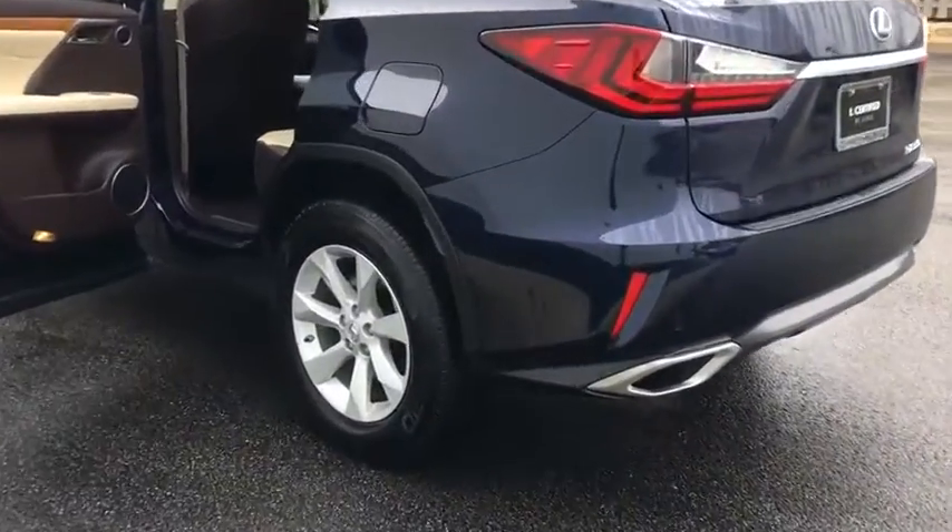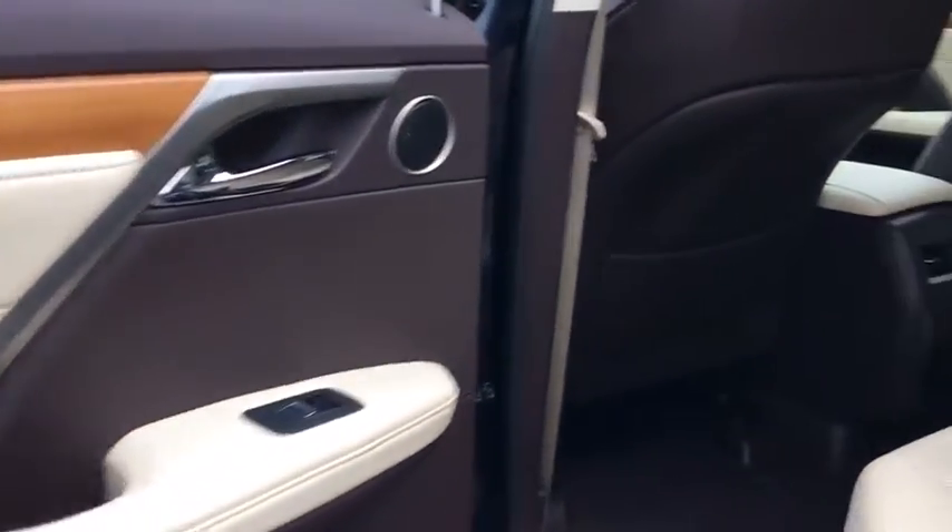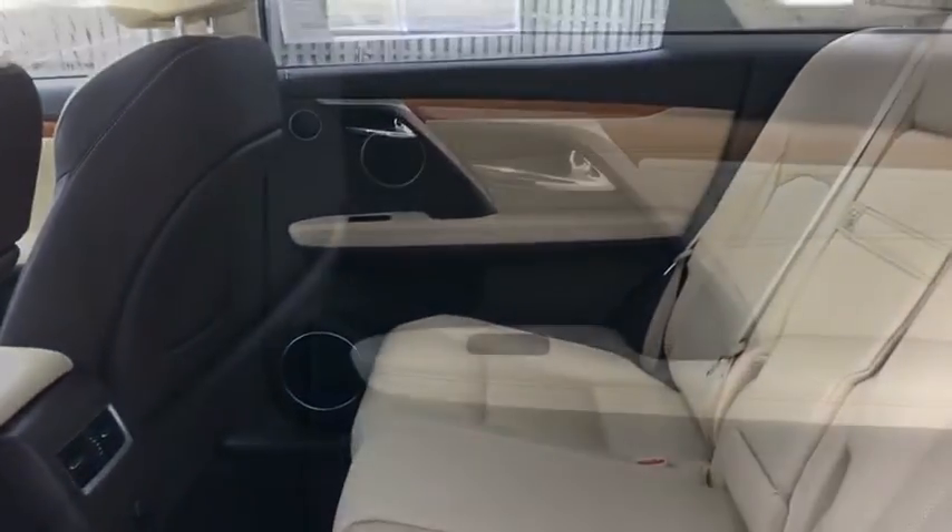This vehicle has less than 15,000 miles. Here are some of this vehicle's great options: low tire pressure warning. Take this vehicle for a spin and see why so many shoppers are now proud owners.